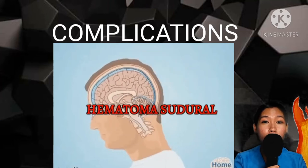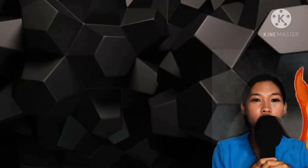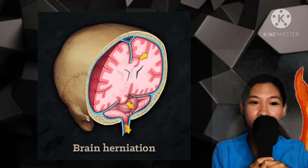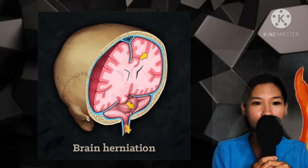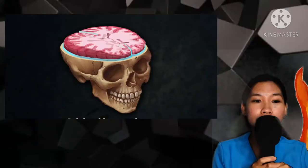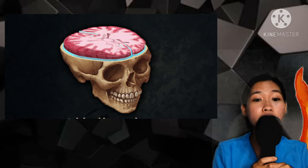These are the possible complications of subdural hematoma. First, we have brain herniation — pressure in your brain can move tissue away from where it's supposed to be, and this can lead to death. Second is more bleeding events. If you're older, you're at a higher risk of another hemorrhage as you recover from the first, especially if you have a head injury. Third, we have seizures — you may have seizures even after your hematoma has been treated.